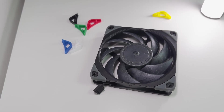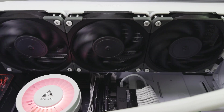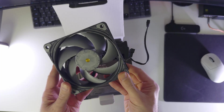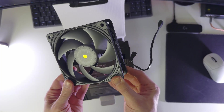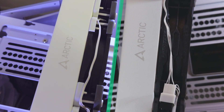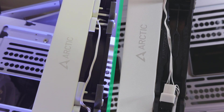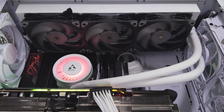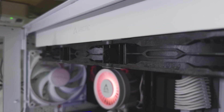The second winner is the Noctua NF-A12x25 for providing a more pleasant sound profile — these Noctuas are extremely silent even at 1000 RPM and above. The third winner is the Phanteks T30 for delivering the absolute best cooling performance in this fan category. This advantage likely comes from their 30mm thickness, which can also be an issue if you don't have enough clearance for installation.